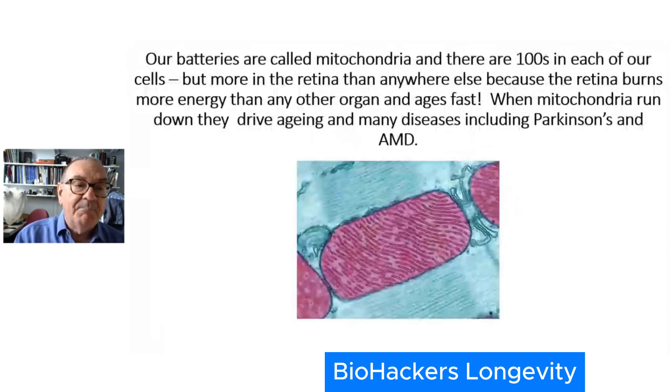Biologically, our batteries are called mitochondria. You don't really have to know that, but that's what they are, and there are hundreds of them in each of the cells of our body. As we get older there are fewer. The retina is really interesting because it's got more mitochondria than any other cell in your body. You might think muscles and heart need the most energy, but you've got more mitochondria in your retina than any other organ in your body.